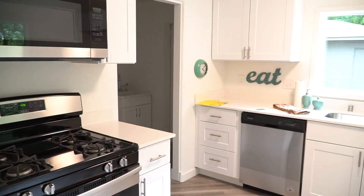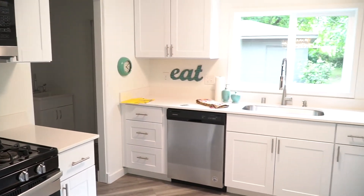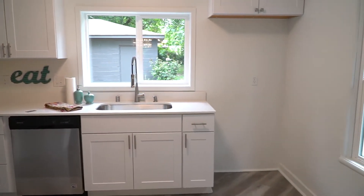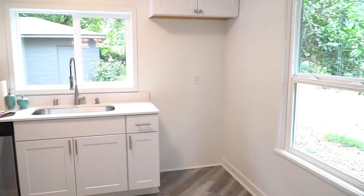It's big enough for a little island in the middle if somebody wanted to add that. We made a lot of changes in the laundry room too, cleaned that area up. It's really light and bright in here because, like you said, of all the windows. Perfect — let's go see the rest of the house.